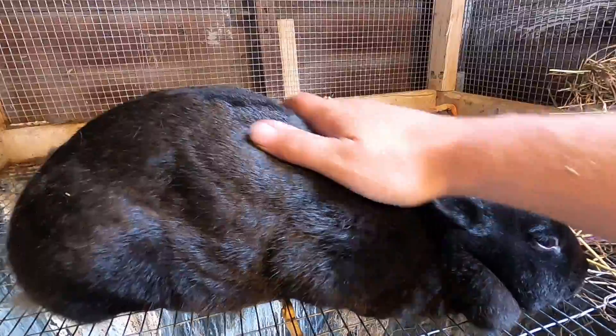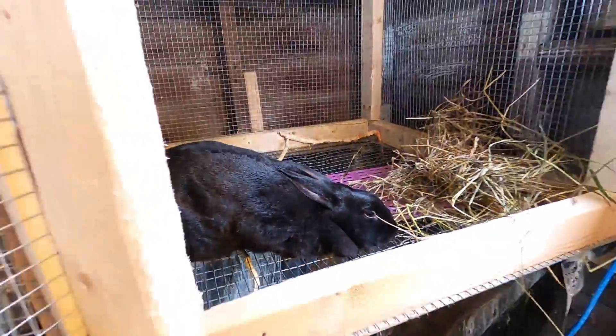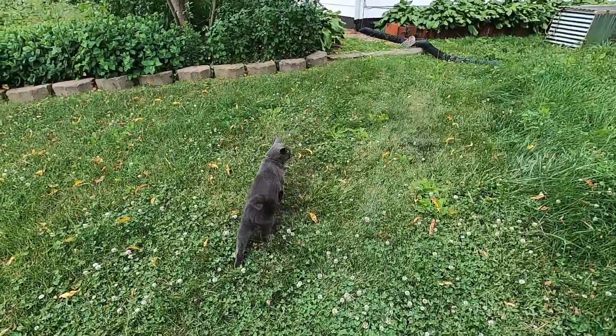Just for reference, the babies are about two hand lengths, and Biebs' babies are only about one and a half hand lengths.